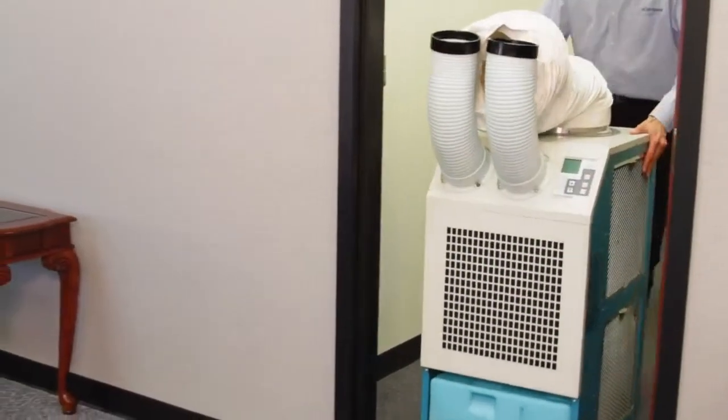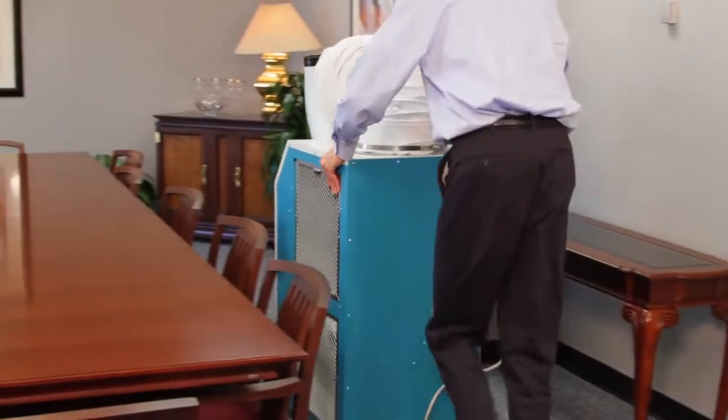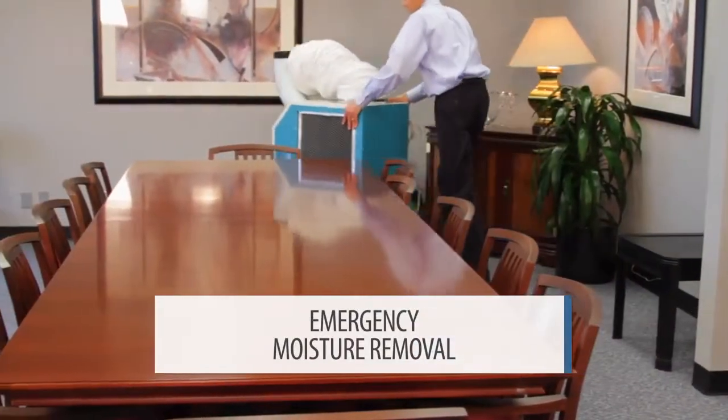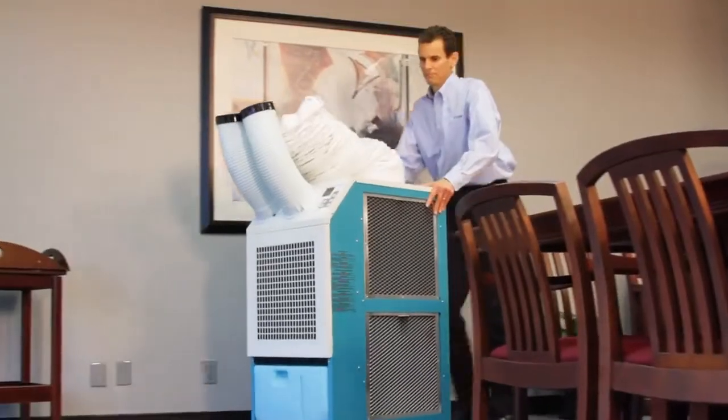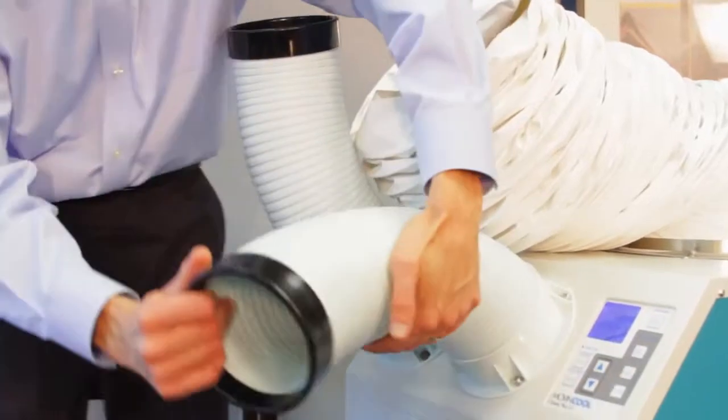The moisture removal capabilities of spot air conditioners means that Move and Cool units are also extremely efficient at drying out wet environments and emergency water damage restoration efforts. Whenever they're needed, the units can be quickly rolled in and immediately put to work.